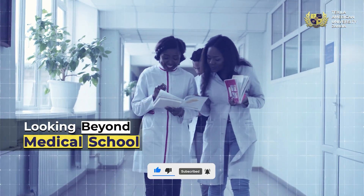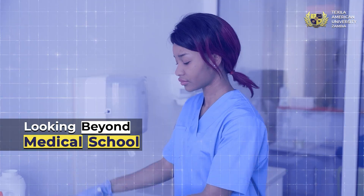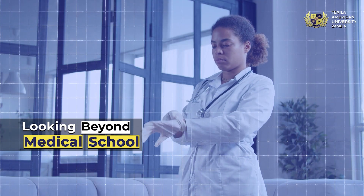Explore options like pharmacy, dentistry, nursing, and optometry for diverse career opportunities.